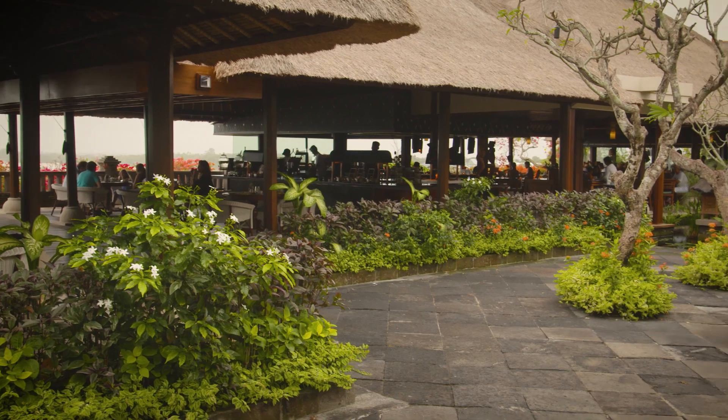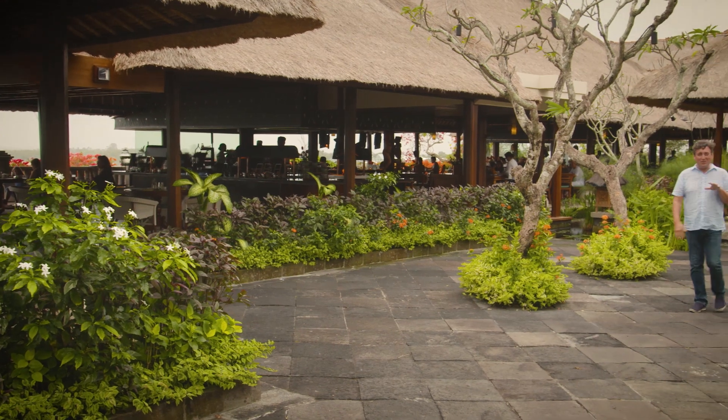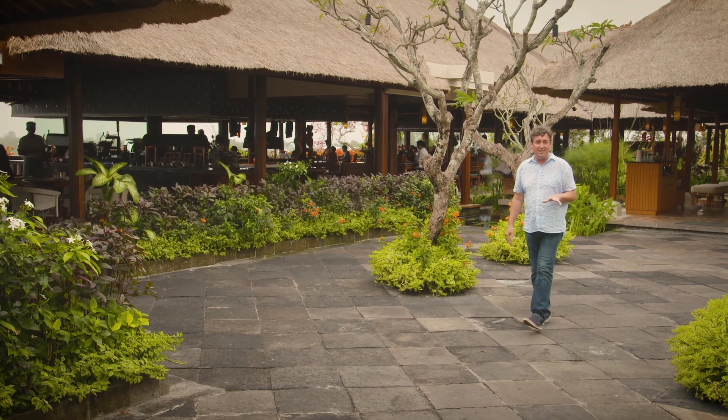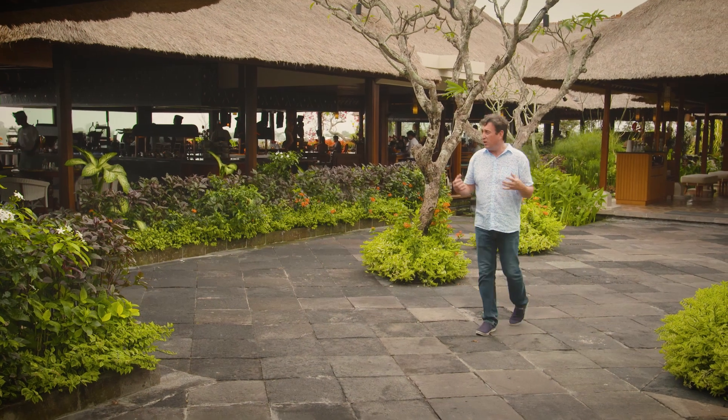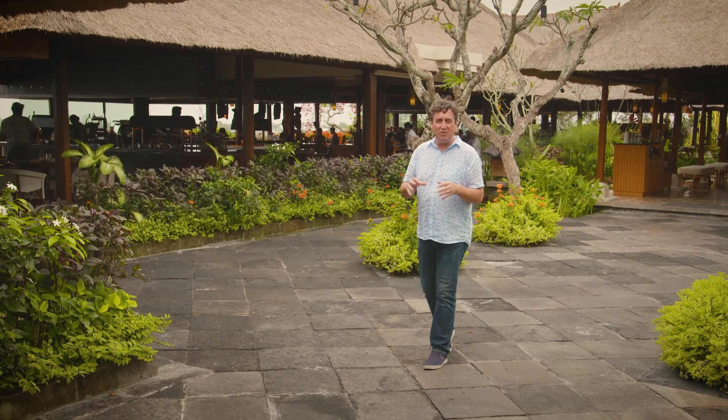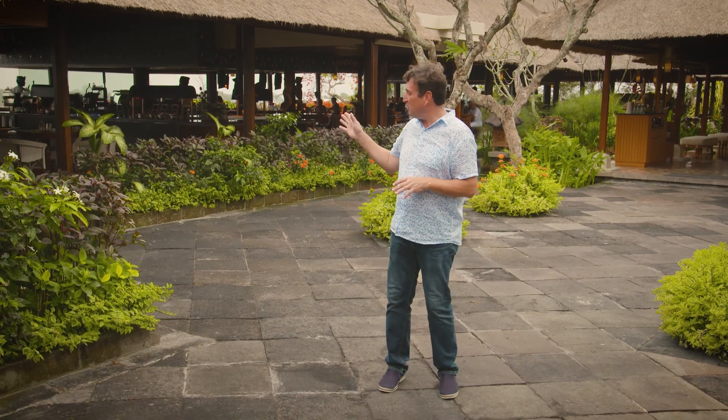Now one other food experience you've just got to have if you come here to the Four Seasons in Jimbaran is this place — it's called Taman Wantaland. It's a restaurant built using the traditional architecture of an Indonesian villager's meeting place, and what's going on with food here is as special as the views out over the bay.